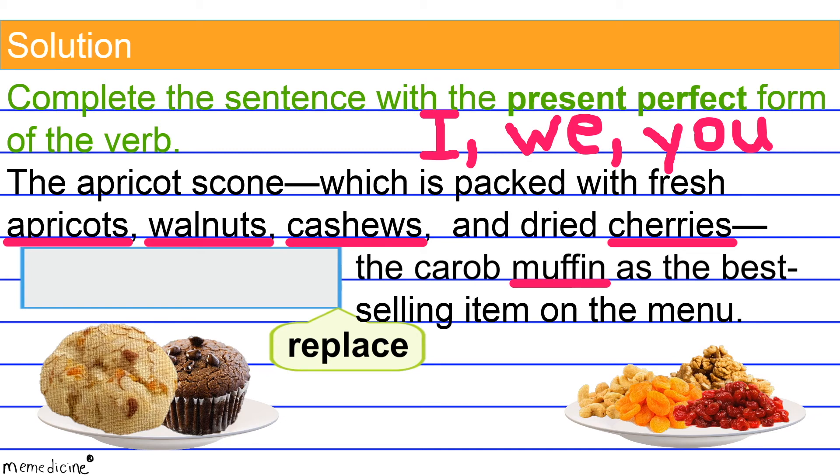Alright, let's get back on track. Either form of the verb 'to have' is combined with the past participle of the main verb — and voilà, we have the present perfect tense. So according to this rule, 'has replaced' is the correct present perfect verb form. The use of 'has replaced' is appropriate here because the apricot scone has already taken the place of the carob muffin.